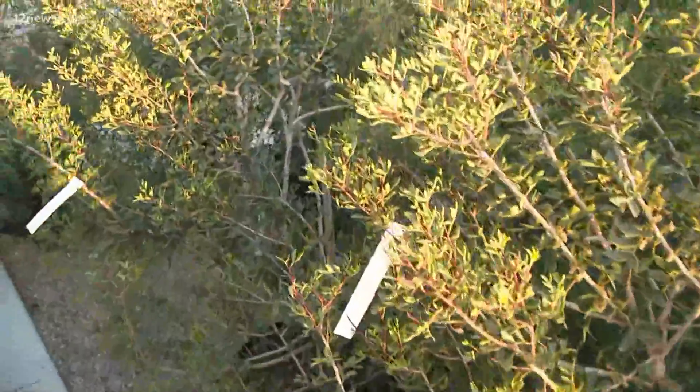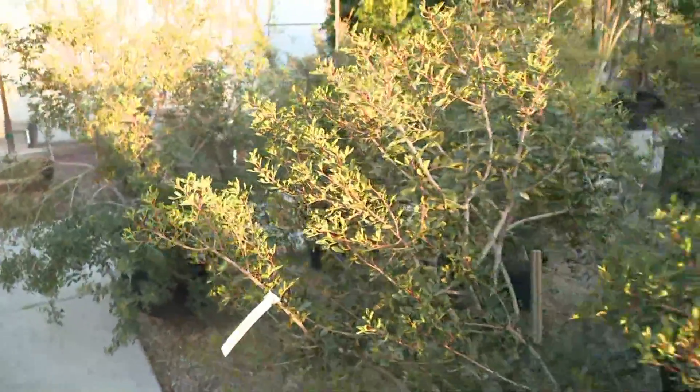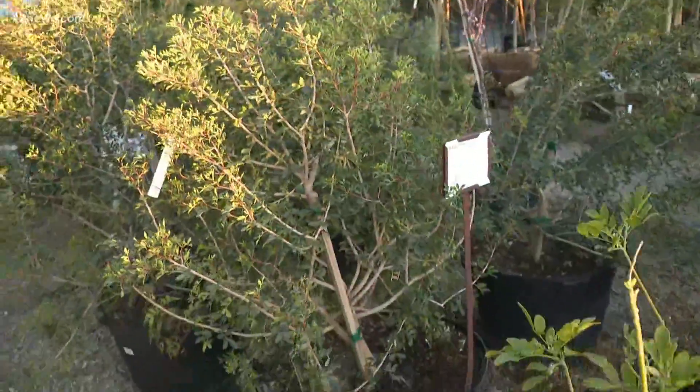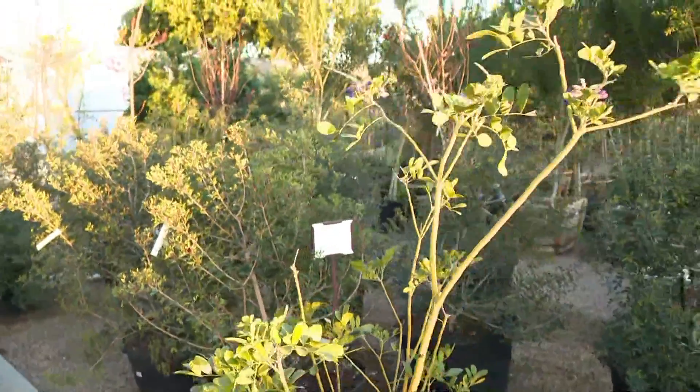That is awesome. And when we're talking about saving water, how much water are we actually looking at saving when we transition to drought-tolerant trees and plants? These trees, once initially planted, you're going to have to give them water each day, but once established, you really are going to cut back. It's going to save a lot of money and save a lot of water.